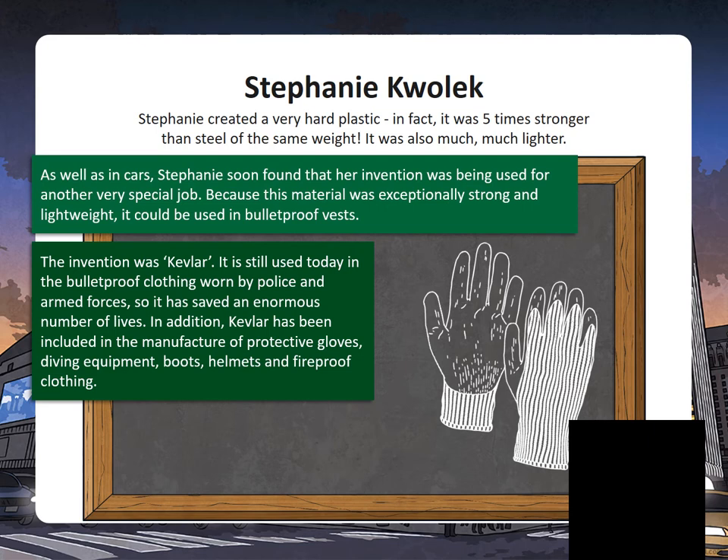You can see here that it's even included in protective gloves, diving equipment boots, helmets, and fireproof clothing.